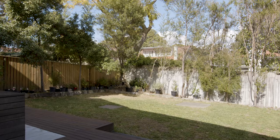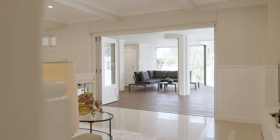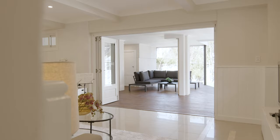An expansive alfresco deck, a fully fenced backyard, and a self-contained lower level teen retreat add the finishing touches to this truly exquisite home.